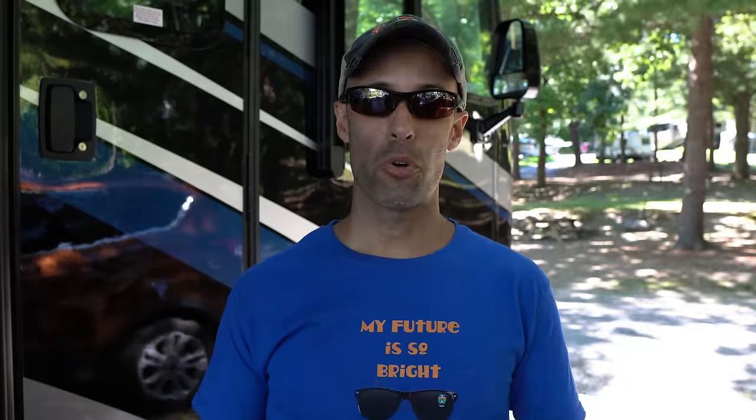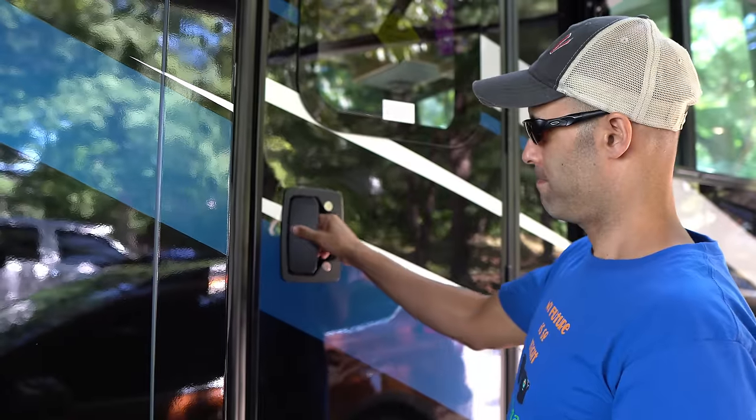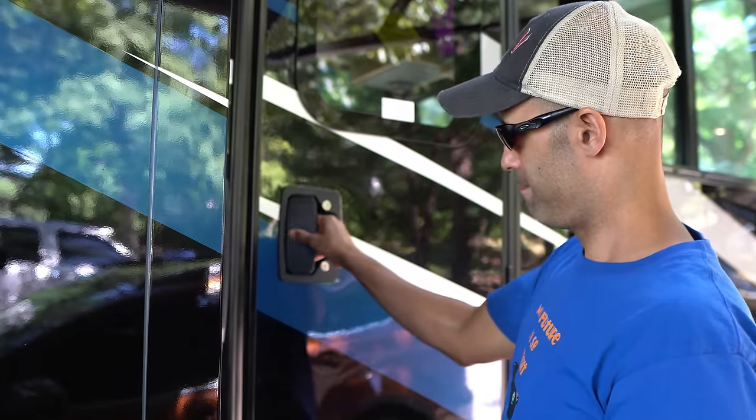We recently got locked out of our motor home and it wasn't really due to our fault — it was a malfunction on the part of the lock. We have a Tri-Mark door lock on our motor home. It's a 2019 Newmar base door. What happened was we closed the door, both locks were unlocked, but the door handle from the exterior would not release the latch, and therefore the door would not open.